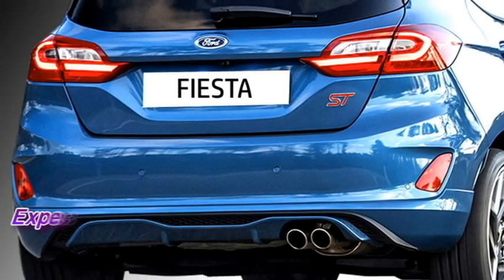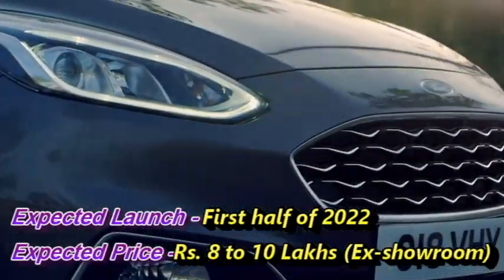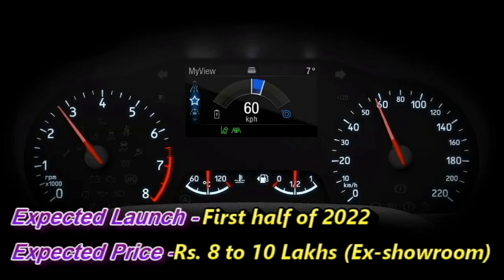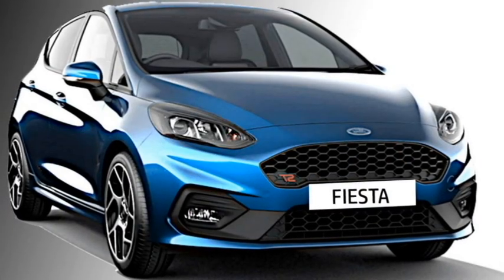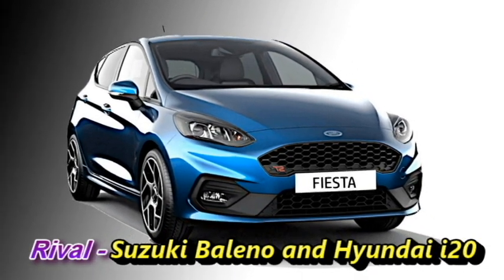Ford has a plan to introduce this Fiesta hatchback in the first half of 2022 at an expected price between Rs 8 to 10 lakhs ex-showroom. After launch in India, it will have to compete against premium hatchbacks like the Maruti Suzuki Baleno and Hyundai i20.